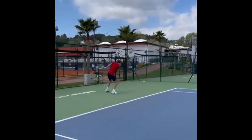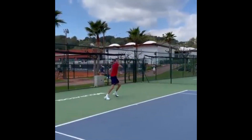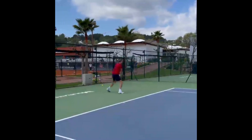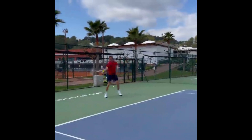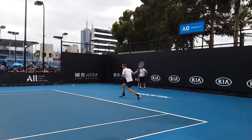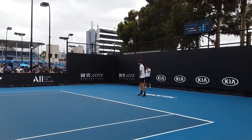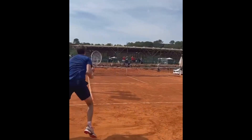Each shot is executed with precision, and each one has the potential to be a dangerous weapon on the tennis court. But it's not just the power and precision of Daniel's backhand that makes it so dangerous — it's also the psychological impact it can have on his opponents. When they see him winding up for a backhand shot, they know they are about to face a formidable challenge. The knowledge that Daniel has one of the best backhands in the game can be enough to make even the most seasoned player feel nervous and uncertain.